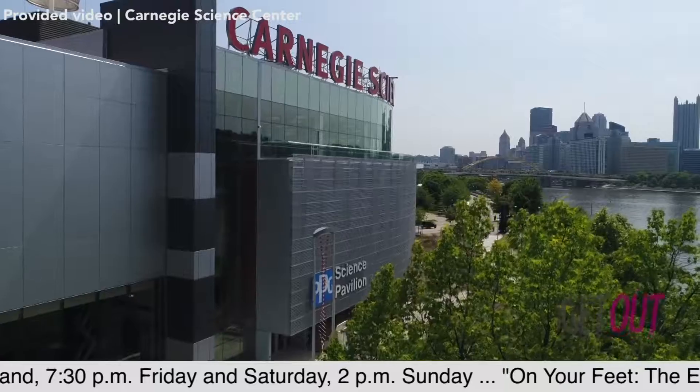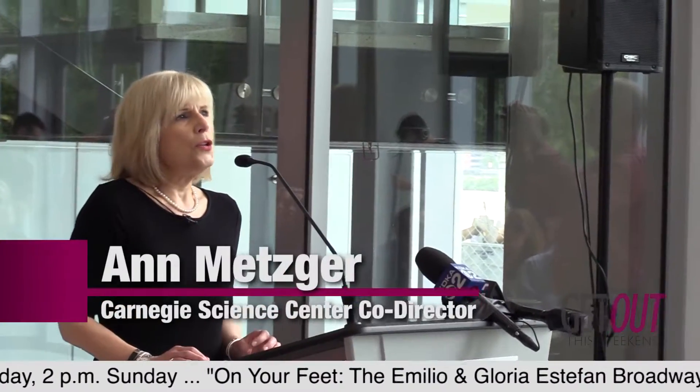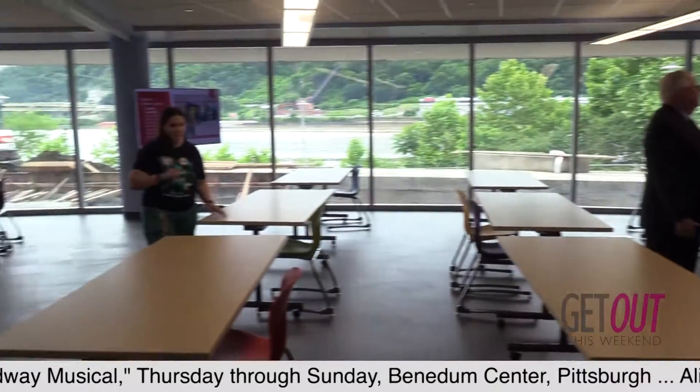We're going to go check it out right now. The new PPG Science Pavilion is built around nine new STEM learning labs — the FedEx STEM learning labs. It's a destination for camps and classes for young people, and for teaching professional development.